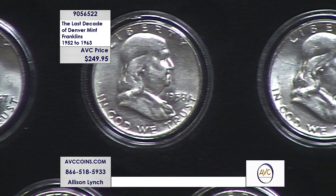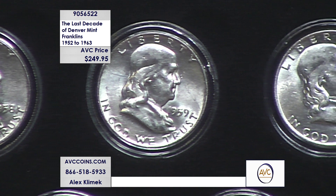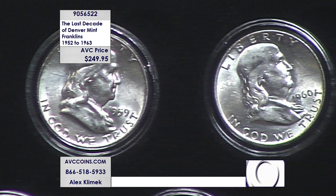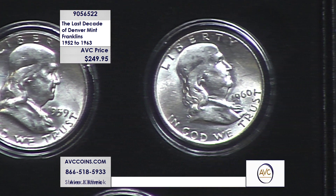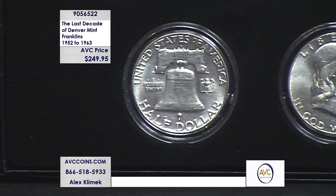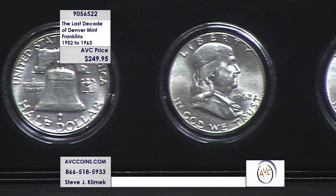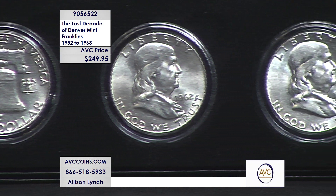All of ours are encapsulated, as you see on your screen, and they also come with a beautiful presentation box. This is a significant chunk of the Denvers made — 1948 to 1954, 1957 to 1963. They made 14 coins during the 16-year reign of this series. This is the last 10 of them, 1952 to 1963. No 1955, no 1956 — because there were none. They only made Philadelphias those two years.